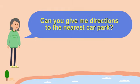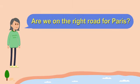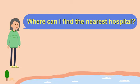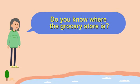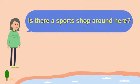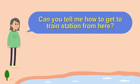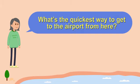Can you show me on the map? Can you give me directions to the nearest car park? Are we on the right road for Paris? How do you get to the bus stop? Where can I find the nearest hospital? How do I get to the library? Do you know where the grocery store is? Is there a sports shop around here? Where is the nearest supermarket? Can you tell me how to get to the train station from here? What's the quickest way to get to the airport from here?